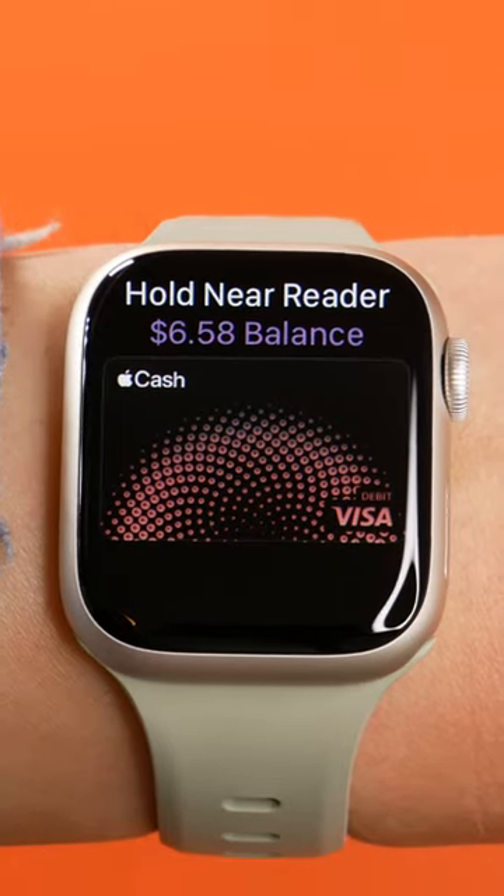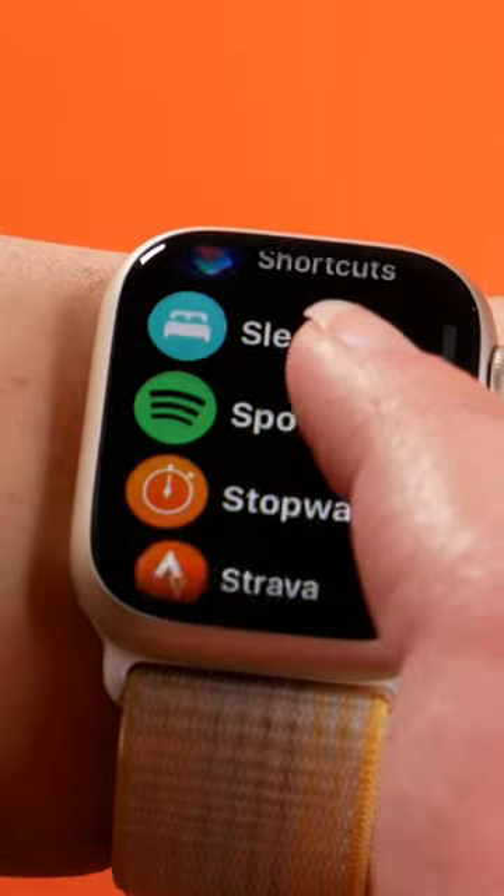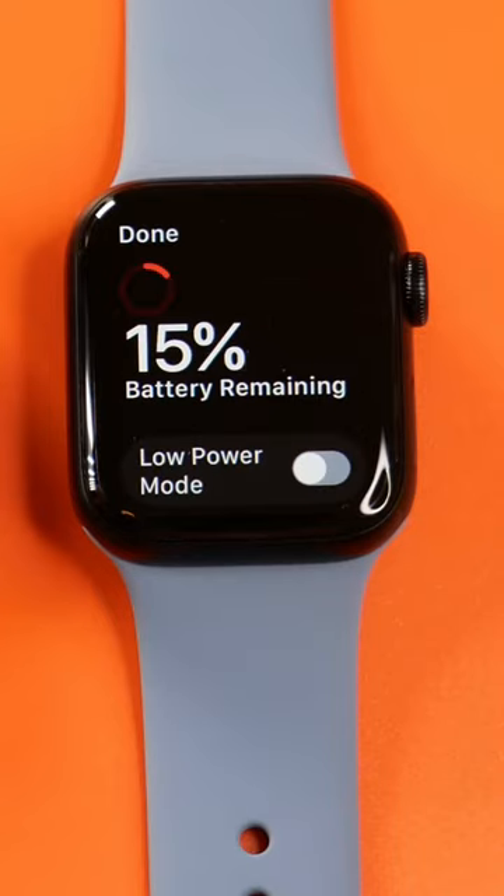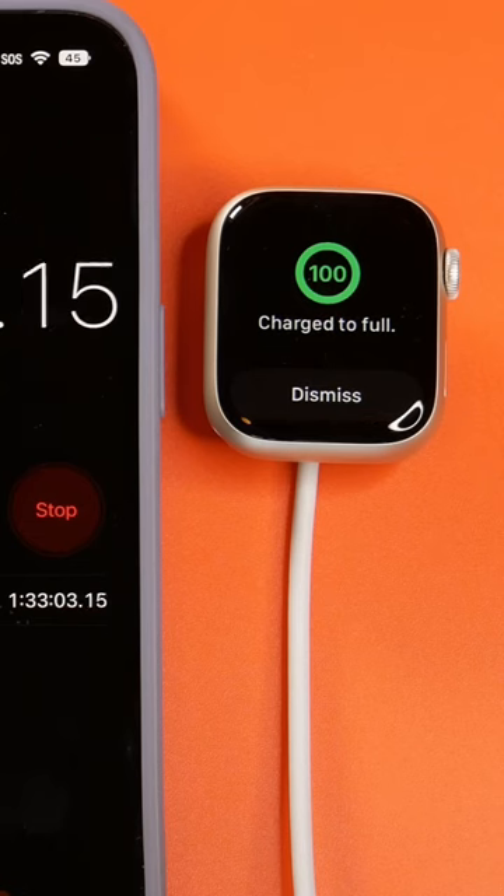They both have Apple Pay, get notifications from your phone, have pretty much the same apps, and the battery lasts about the same length of time with regular use — a maximum of one and a half days. But don't forget the Series 8 charges faster.